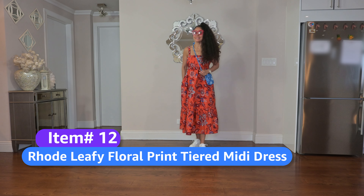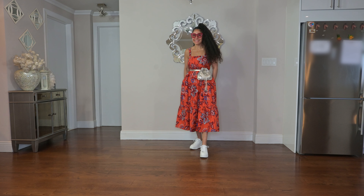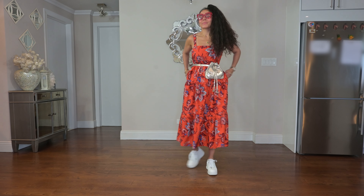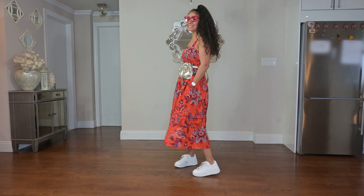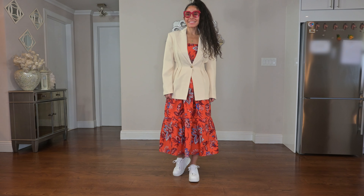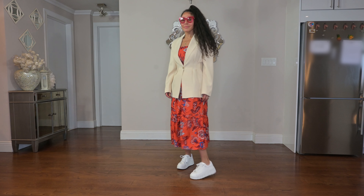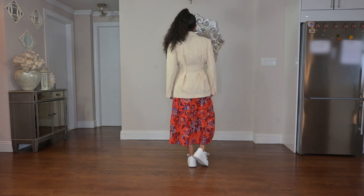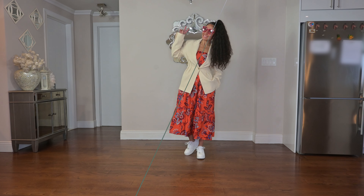Next up is Rhodes' leafy floral print tiered midi dress. It has pockets — it's a no-brainer. All of these looks with sneakers are just my vibe, and I'm just showing you different ways to play around. I like to cinch it at the waist for a more streamlined look and I love to play with colors whenever possible. Here is another way to style this if you wanted to elevate it: wear a blazer with some details. The Zara blazer with the cinching detail at the waist really elevates this look. I could even throw on some flats or a sandal.